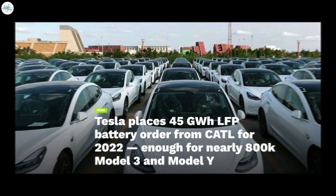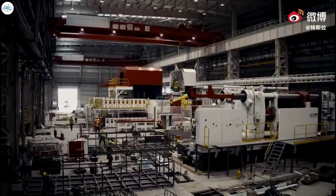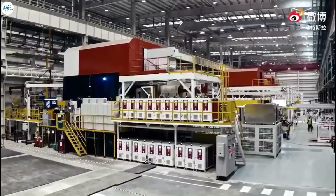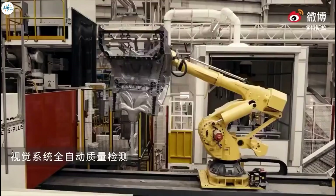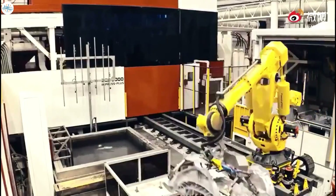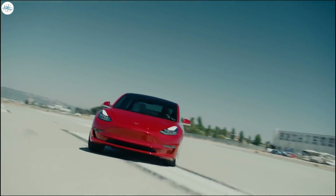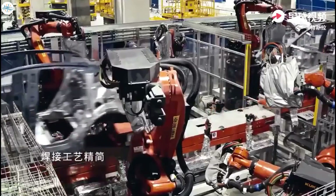Moving to the next update, Tesla places 45 gigawatt hours LFP battery order from CATL, enough for nearly 800,000 Model 3 and Model Y. It appears that Tesla is now making the necessary preparations for a serious ramp of its Model 3 and Model Y production in Gigafactory Shanghai next year. As per recent reports from China, Tesla has reportedly placed an order for 45 gigawatt hours worth of lithium iron phosphate batteries from CATL, one of its key battery partners. LFP batteries are currently being used in the Model 3 Standard Range Plus produced in Gigafactory Shanghai, and the cells are reportedly being used to power the Model Y Standard Range as well.